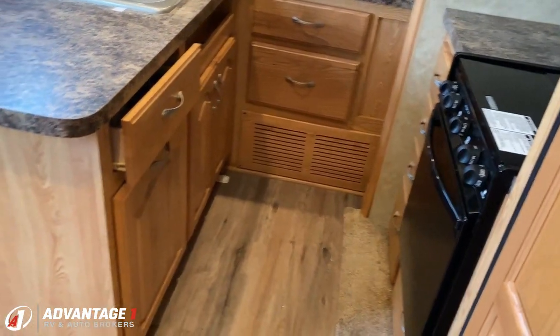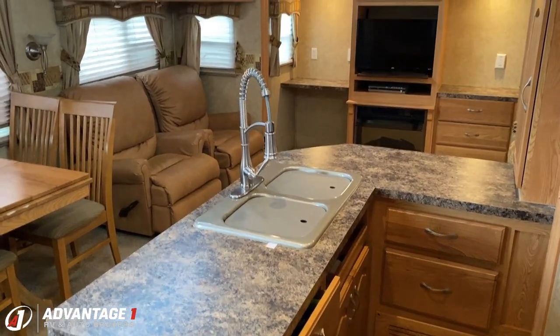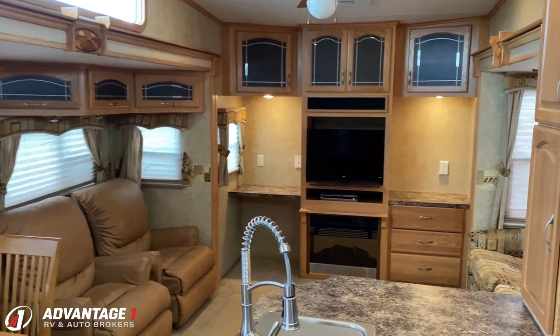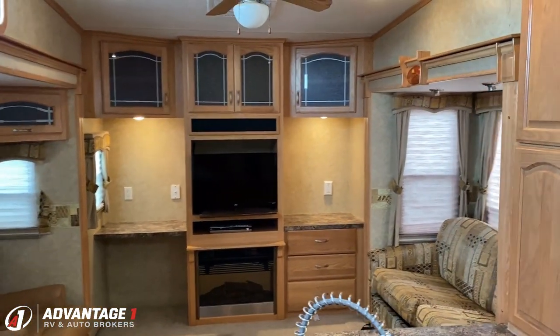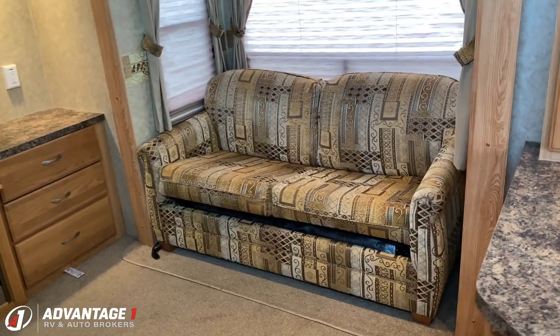The only problem I see with this RV is that it's in our driveway and not yours. Keep in mind, it is a couple years old. It is not in absolutely flawless condition — that's not how I'm trying to represent it. I'm saying that for the year of the RV, for its age, it's in tremendous shape.